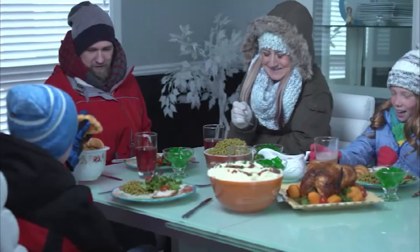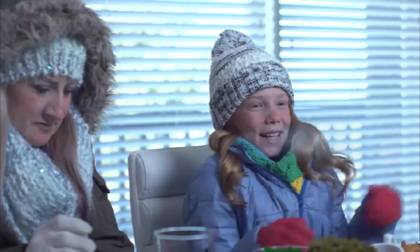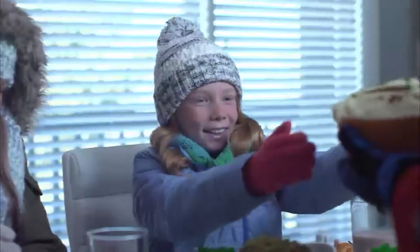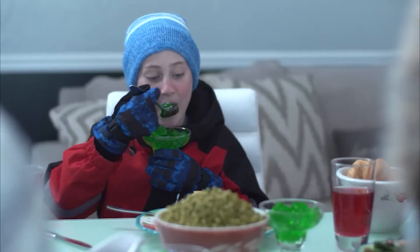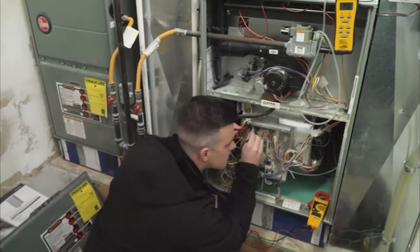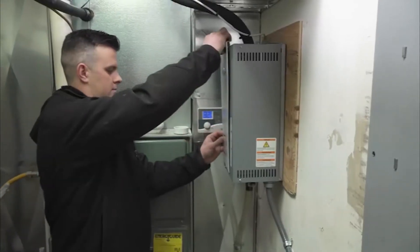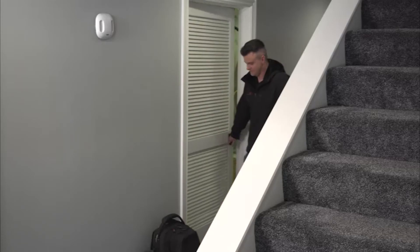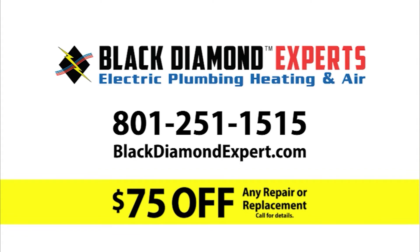Why do household emergencies always happen at the most inconvenient times? Any heating, plumbing, or electrical breakdowns are bound to happen after business hours. That's why Black Diamond Experts are always on duty, with licensed technicians who can be there in just an hour or two, even on Sundays. Call Black Diamond Experts Electric, Plumbing, Heating, and Air anytime. And now get $75 off any repair or replacement.